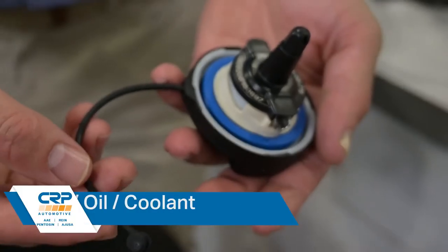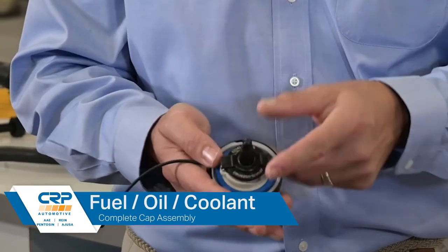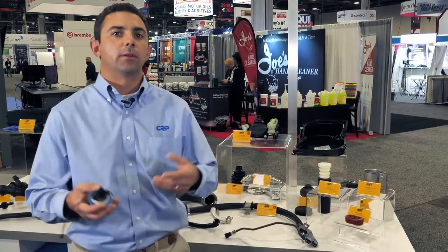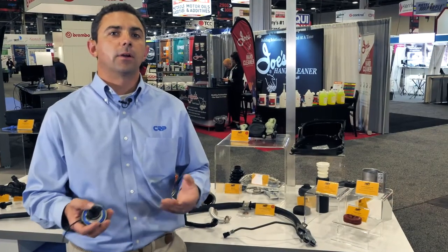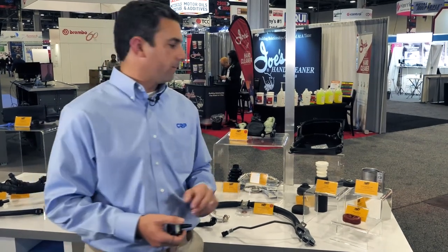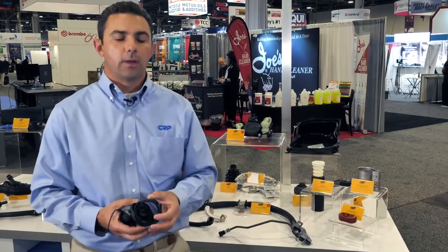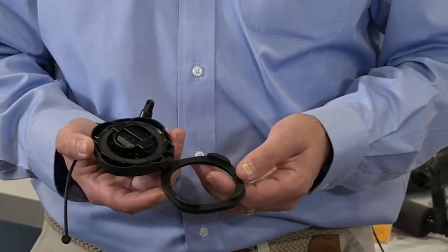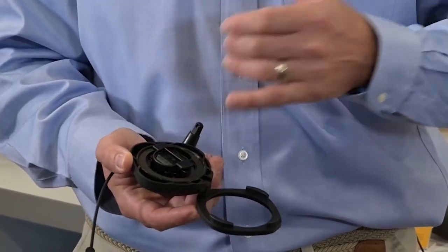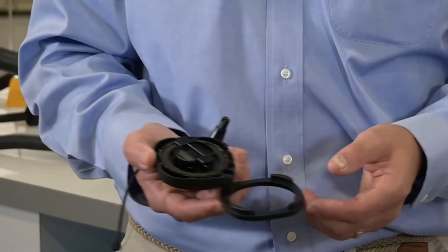This is one of our fuel caps for very popular BMW models. As you can see, the OE cap comes with a tether so the repair can be done and the vehicle owner doesn't have to worry about where they put the cap when they're filling up with gas. And here we've got an oil cap for other BMWs — just like the OE, it has the retainer and a seal ring inside to make sure you're not going to have any vacuum leaks due to a faulty oil cap.